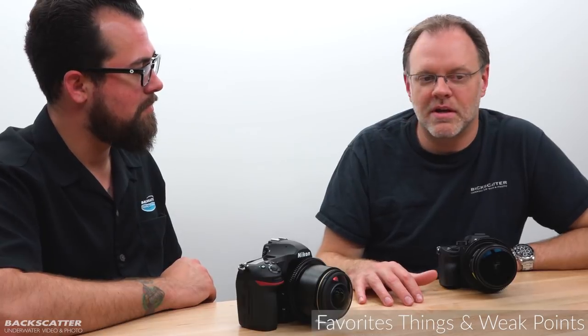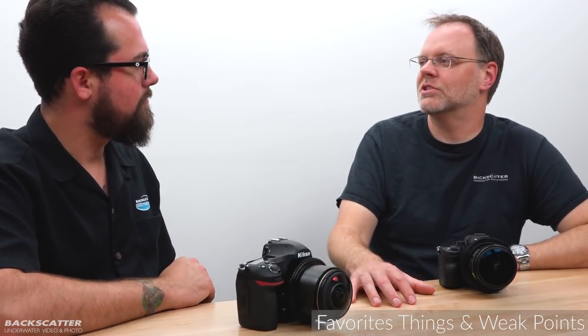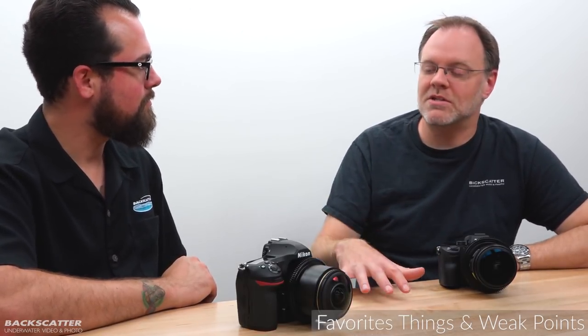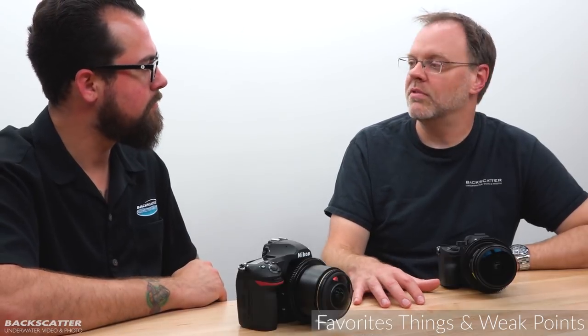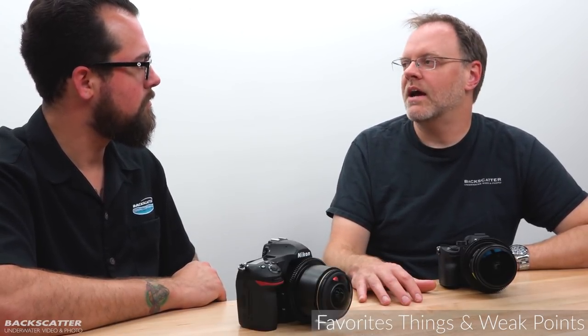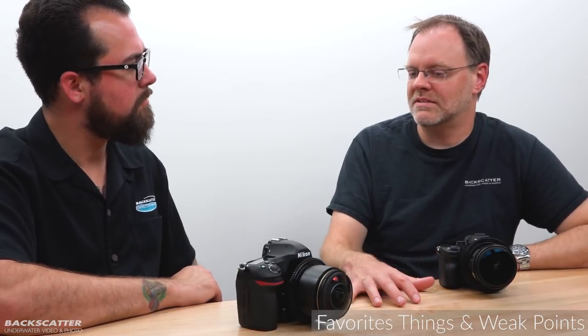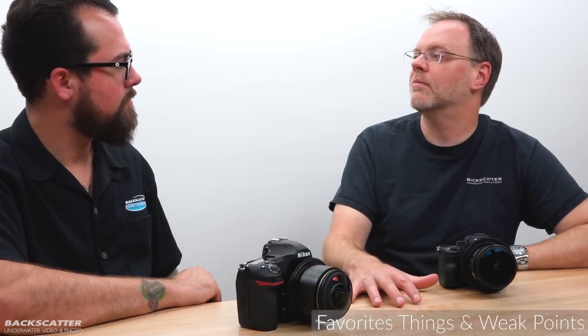Summing up favorites: for both cameras, the autofocus is a standout — you can have all the resolution in the world but if it's not in focus it doesn't matter. Both autofocus systems gave me a much higher keeper rate than before. For image quality and resolution, both cameras are the two best — Nikon edges out Sony by a small margin but both are the top of the heap for any full-frame camera right now.